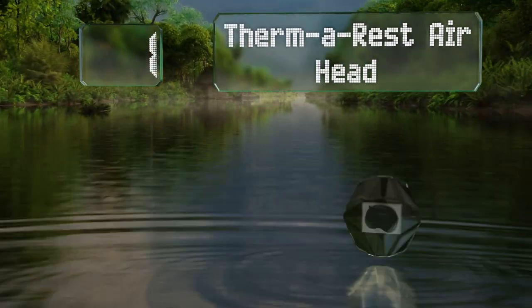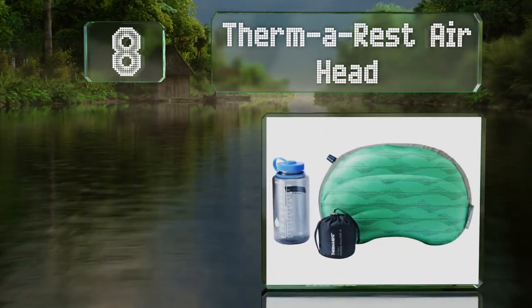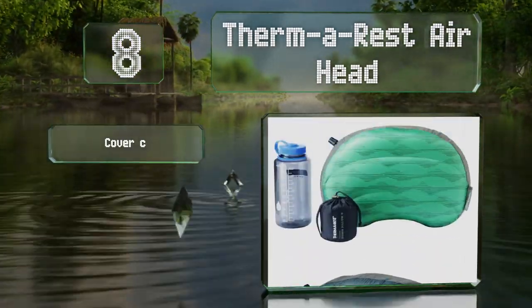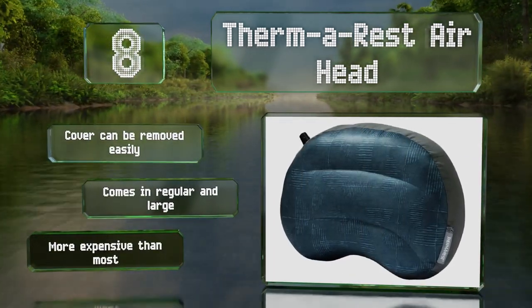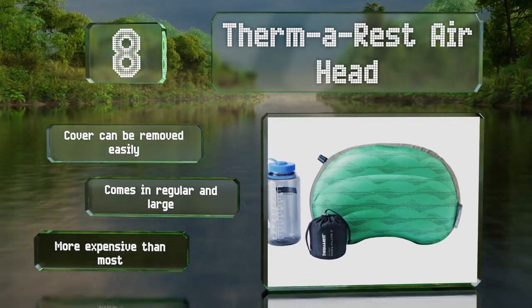Coming in at number 8 on our list, you'll slumber peacefully on the Therm-a-Rest Airhead, thanks to the soft and cozy down layer that's supported by a 4-inch baffled air chamber. You can also feel good about this eco-friendly model, as it's made with partially recycled fabric. The cover can be removed easily and it comes in regular and large. However, it is more expensive than most.